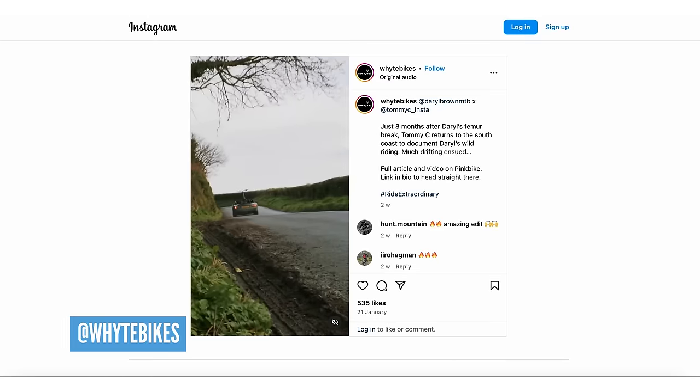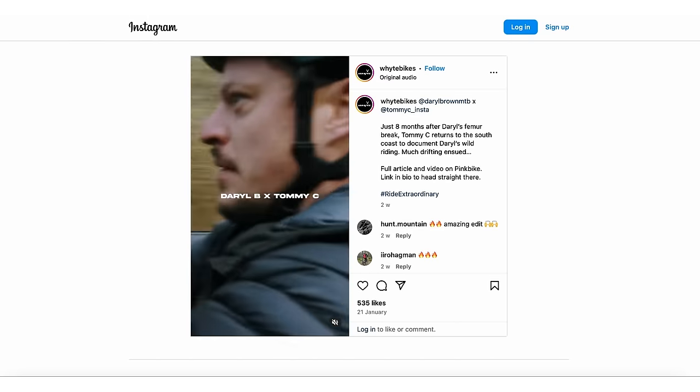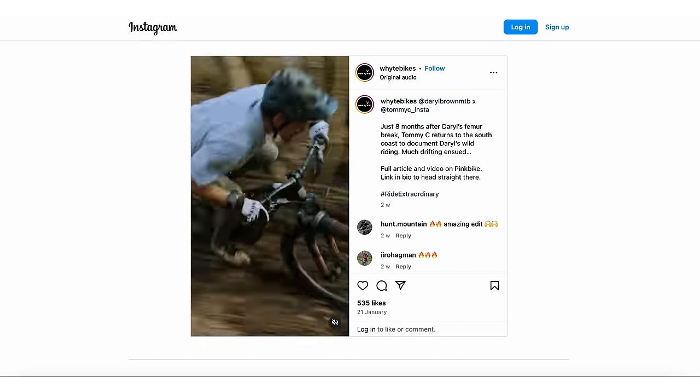Darrell Brown - one hell of a rider, and he's driving one hell of a car. That's actually Joey's old car - the man behind the camera used to have one of those, but found it very impractical with an e-bike.